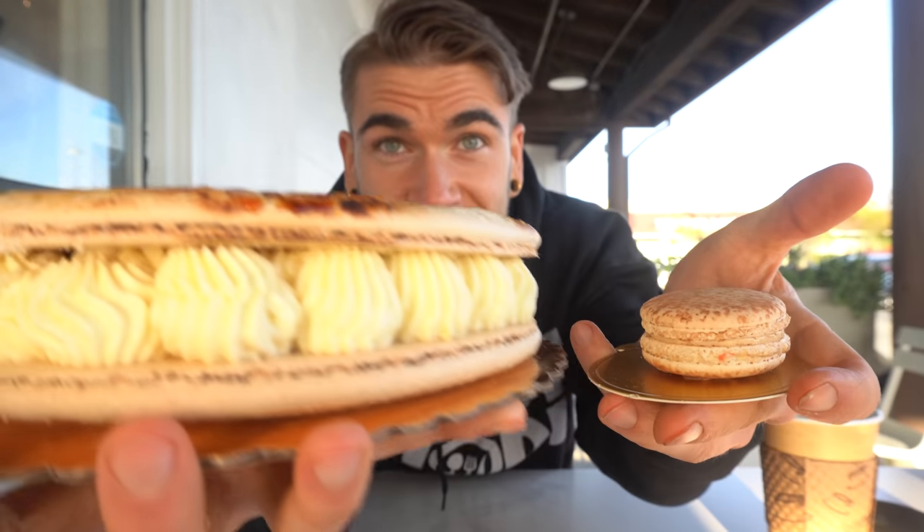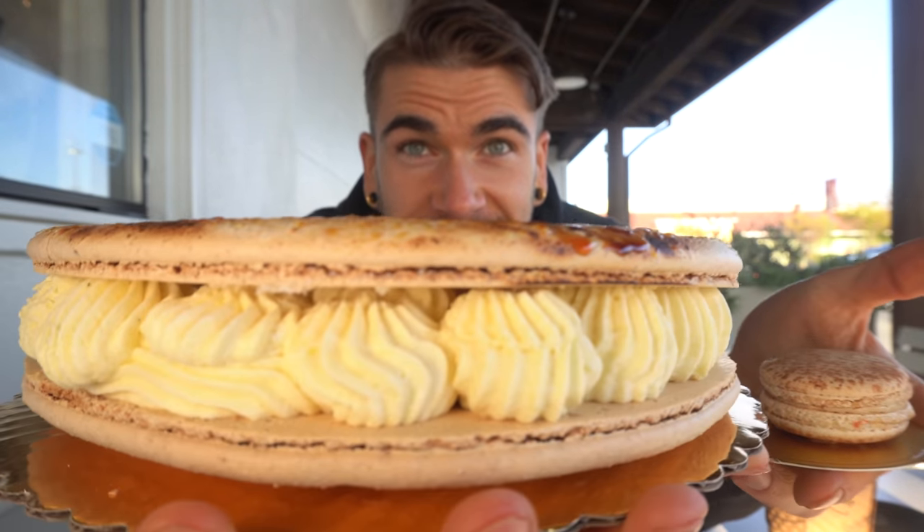Alright everyone, here we are with the macaroon, guys. Look at the size of this — this is like insane. And here's the normal one. Do you see this? Normal size versus this size. Like, this is insane. It doesn't even fit.